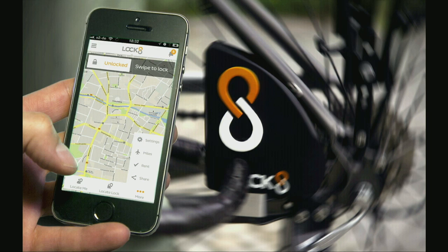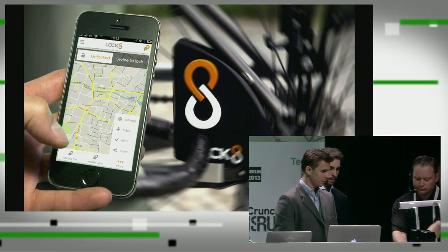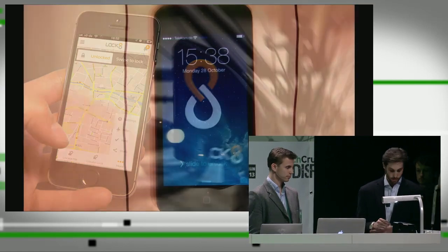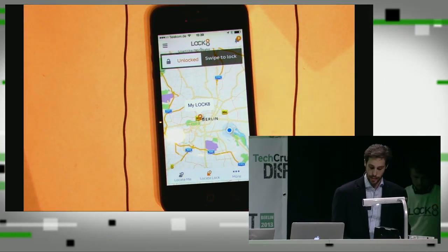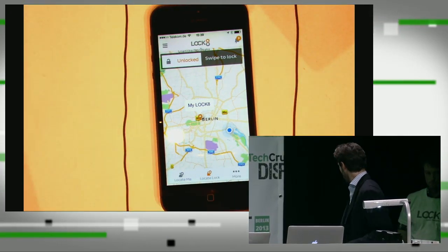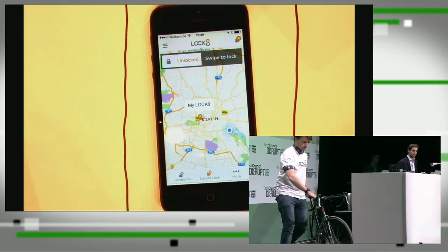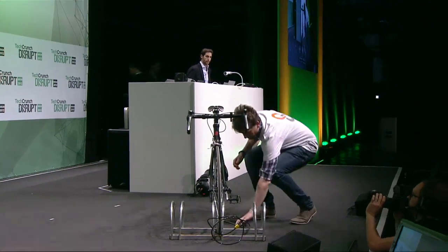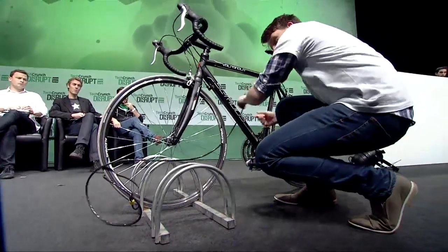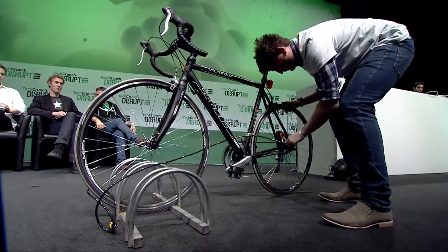Let's go to the live demo and show you how Lock8 works. Let me get my phone. You can see my phone here now — I'm on the app. It shows that my lock is in Berlin. Can I have the bike placed in the rack, please? This is Lock8 — it's nice, it's simple. If we take the cable and plug it into one of the holes in Lock8... okay, great.